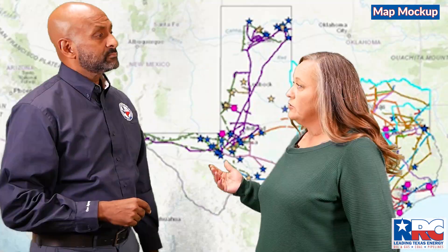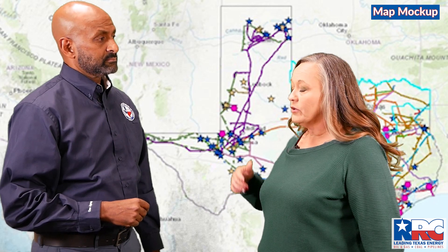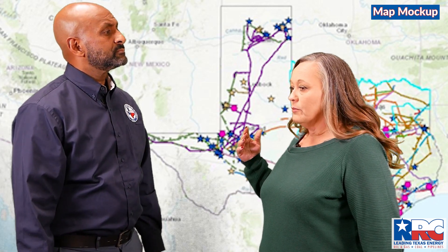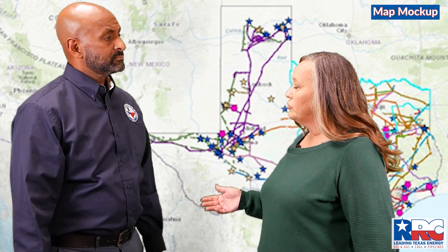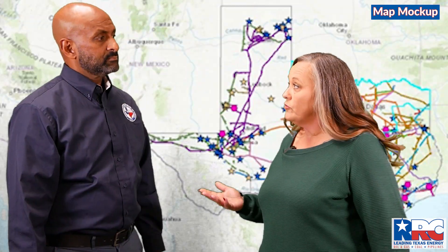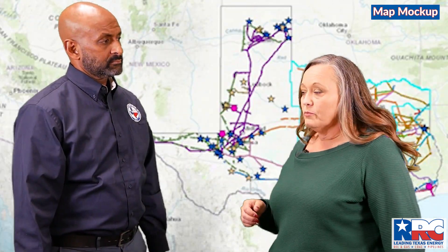One of the things that we did over the summer — it was just a really big push — is we went out and we verified every single one of these facilities. We met with the operators. We identified their emergency contact information. We got a lay of the land, understood what the facilities are, understood what they were potentially going to be doing for upcoming weather events and how they were going to be weatherizing their facilities. That way, when we came out and did our inspections, we were very familiar and better prepared.